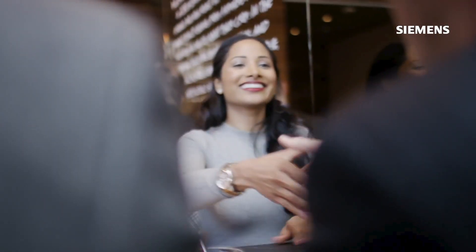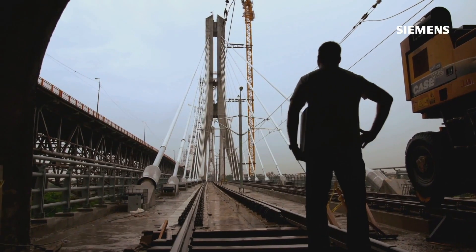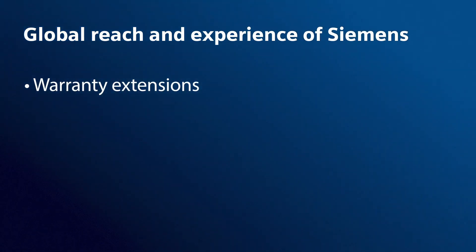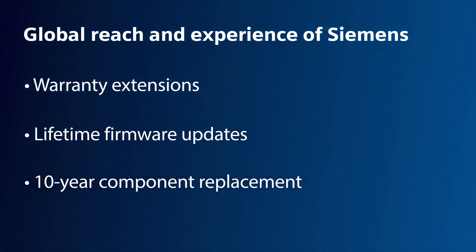RuggedCom solutions are supported by a team of experts who intimately understand what power utility operators face day in and day out. They are backed by the global reach and experience of Siemens and come with warranty extension options, lifetime firmware updates, and a 10-year component replacement program.